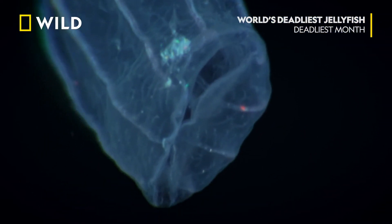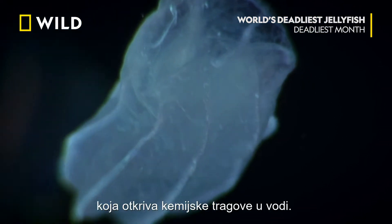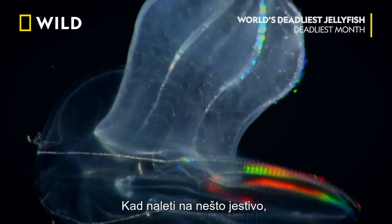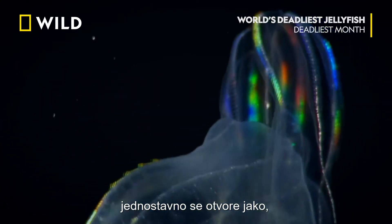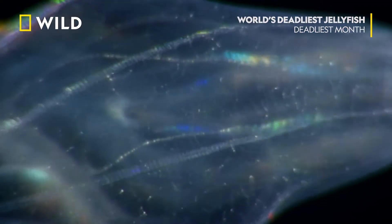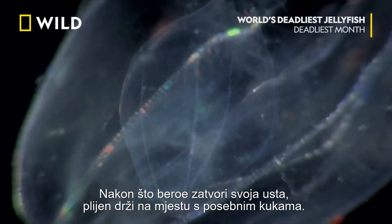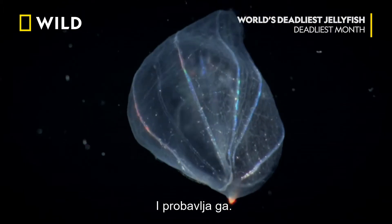With no brain, all it has is a primitive neural net around the mouth that detects chemical traces in the water. When it bumps into something edible, it simply opens itself wide — very wide. After the beroe sips its mouth shut, it holds the prey in place with specialized hooks and digests it.